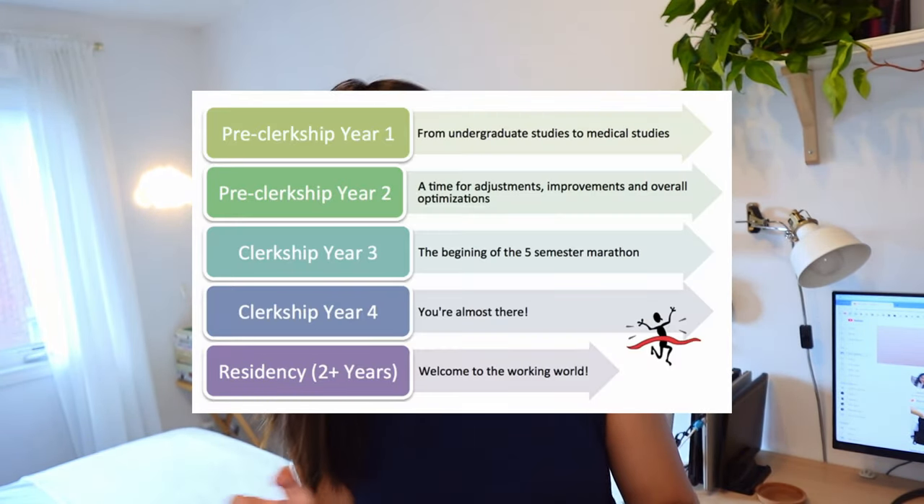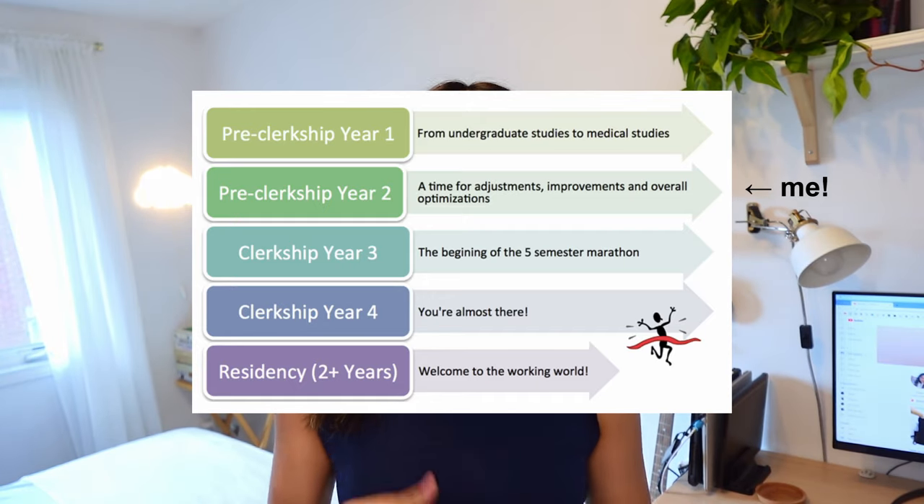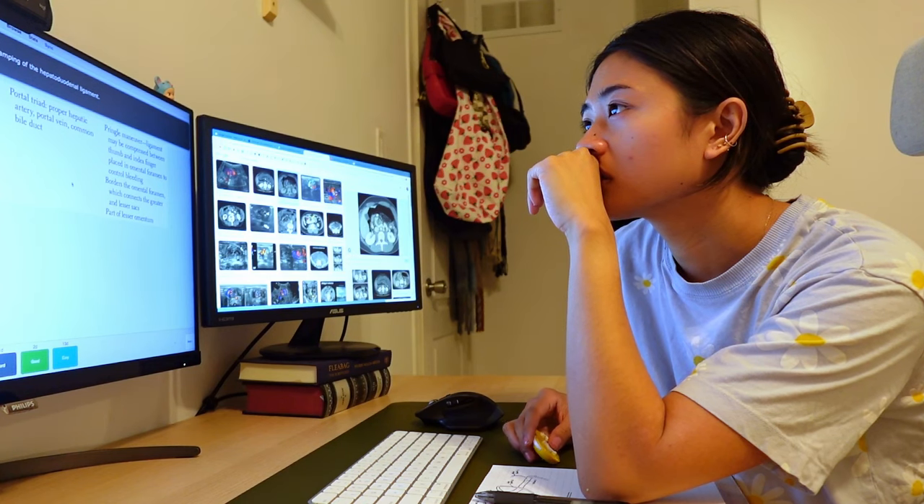Right now I'm in something called pre-clerkship, so we still have your traditional lecture and testing style content, so I spend 99% of my time cooped up in here. Since I'm here so often, I really wanted to invest time and resources into making this a place I feel excited coming home to. I've found that my environment really impacts my mood and my productivity, so I really wanted to make it aesthetic and organized and nice enough that I don't lose my mind while I'm cramming for my exams at 4 in the morning. So we'll take a look around. I'll highlight some key features and hopefully give you some inspiration for your own room in the process.